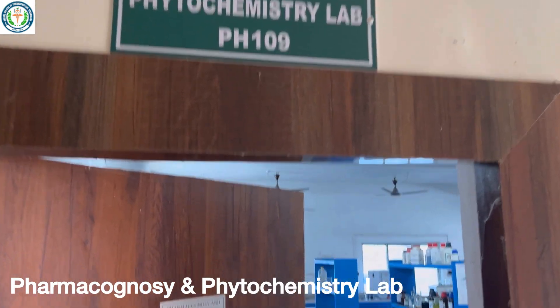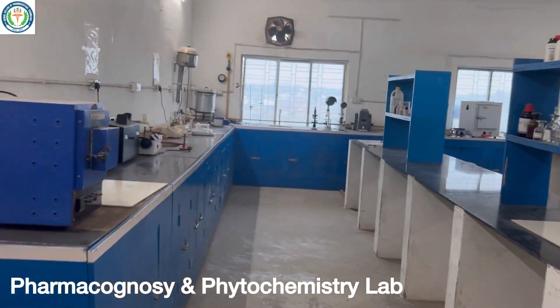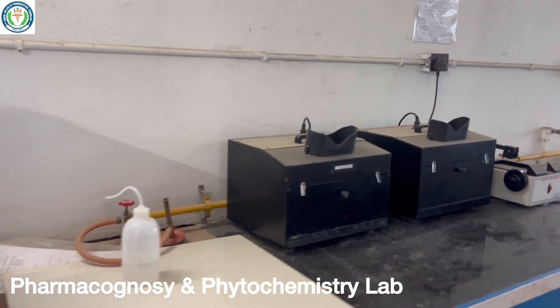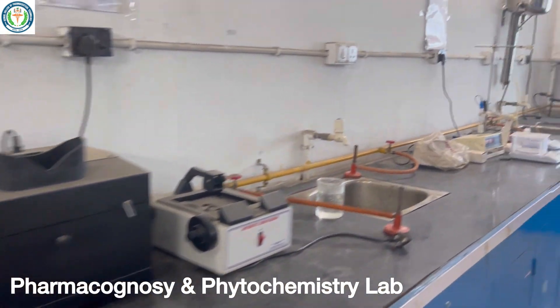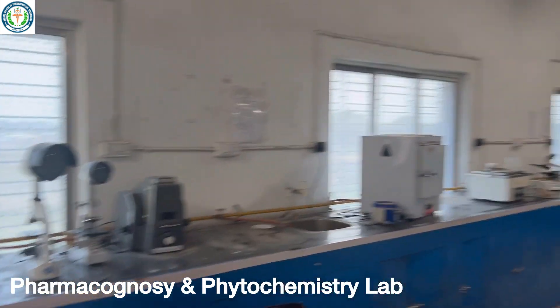This is another lab, which is the pharmacognosy and phytochemistry lab. In this lab, we have everything we need for pharmacognosy experiments, like muffles, UV cabinet, and a sufficient number of microscopes.